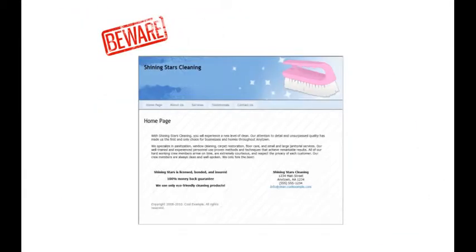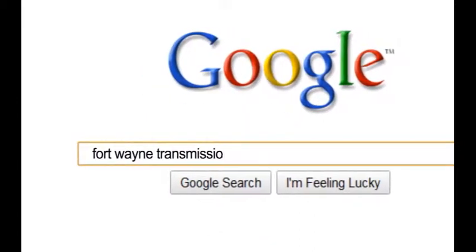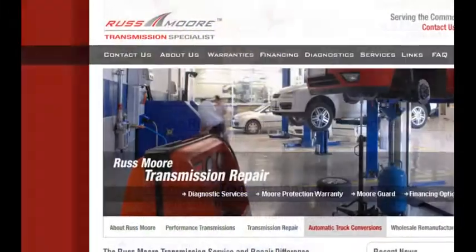Beware! These days, everybody's selling cheap, templated, cookie-cutter websites. So maybe you can't afford custom. But those cheap solutions aren't solutions at all. They don't give you the tools to achieve the business results you want from the web. And in today's market, you can't afford anything that hurts your web success.